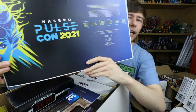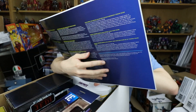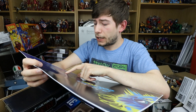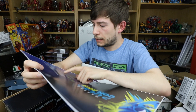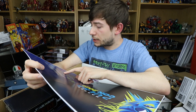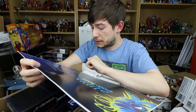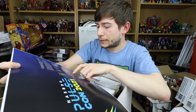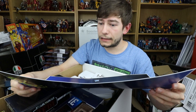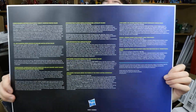So here we have Hasbro PulseCon 2021, October 22nd to the 23rd — a front row seat to live stream panels, celebrity and talent appearances. More than 65 new product reveals and pre-orders, live product unboxings and giveaways, immersive entertainment experiences, and exclusive Hasbro PulseCon merchandise. There's a card from the reps who helped set this up — Diana is the one who spoke to me, so thank you very much. On the back it tells me all the stuff and the prices, so if you want to pause that you can spoil it for yourself.